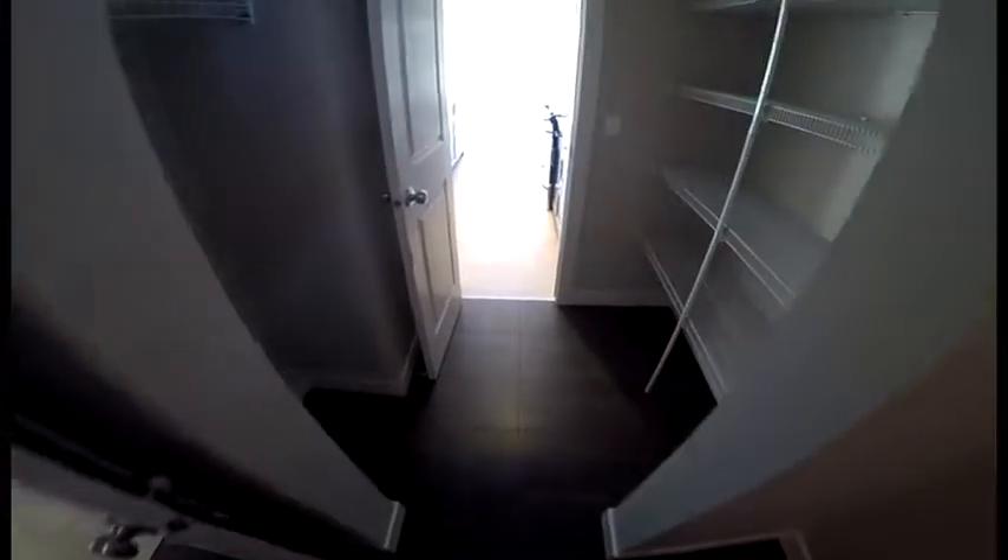So this mud room has got some little shelving here, it's got some nice dark 12 by 24 tile, and this is your walk-through pantry.